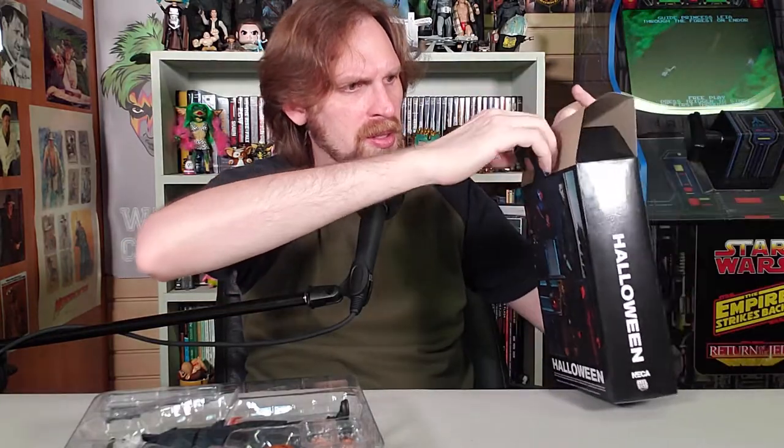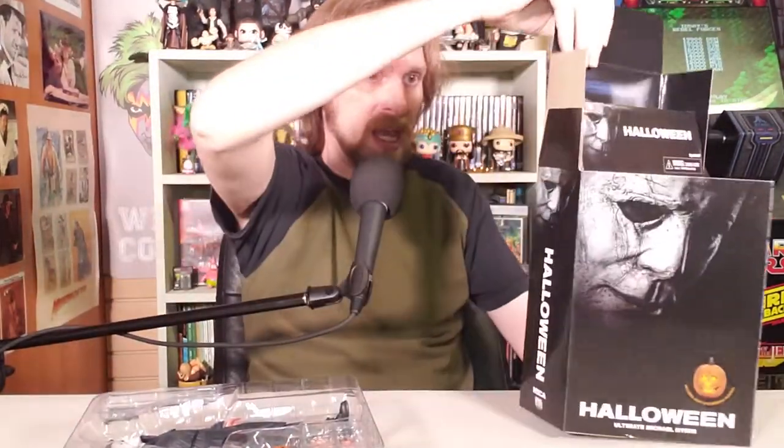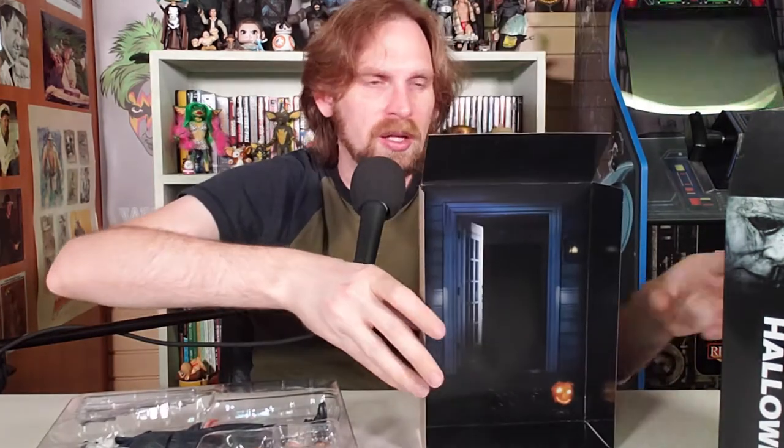Let's see — is this a removable backdrop or just part of the case? It seems like it's a removable backdrop. It is! That's cool, because I was like, oh, it looks so cool in the doorway. I don't have a doorway — now I do. So they include that in the box as well.